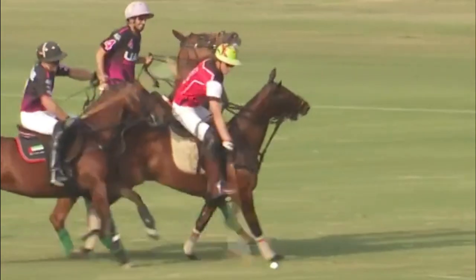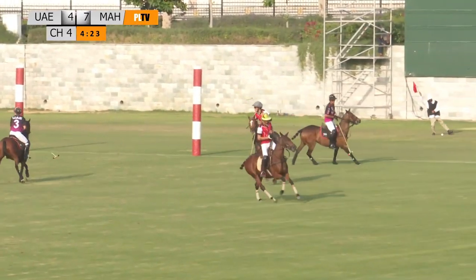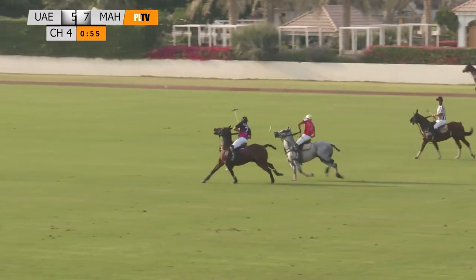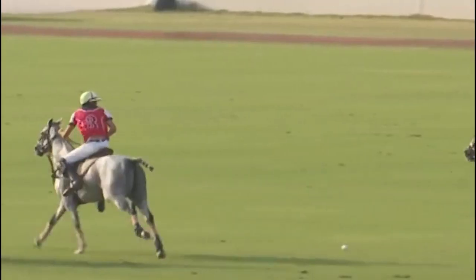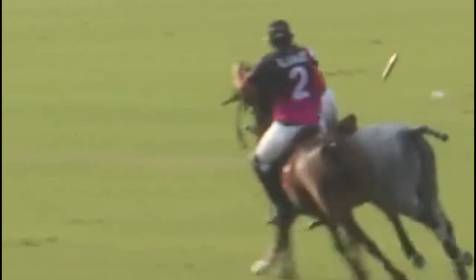Switches to the near side, then goes for the under-the-neck shot. Surely not — what a superb reflex. Braco once again breaking away with the ball here for UAE. Hooked by Tariq, backed up by Kelly, by Tariq. Backed up by Kelly. Kelly.